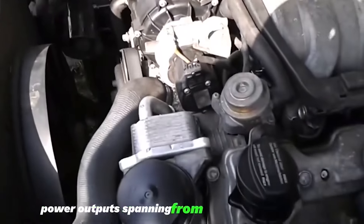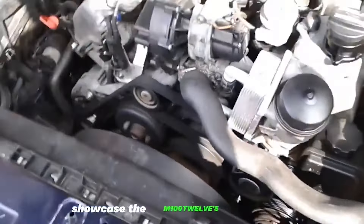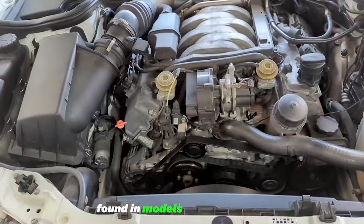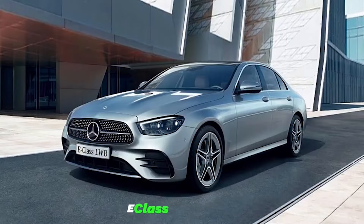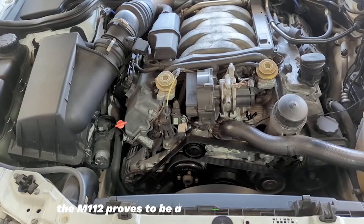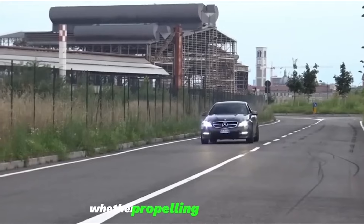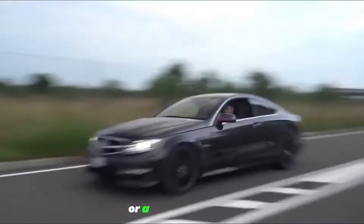Power outputs spanning from 168 to 255 horsepower showcase the M112's versatility. Found in models like the C-Class, E-Class, SLK, and CLK, the M112 proves to be a dependable workhorse, seamlessly delivering power whether propelling a luxury sedan or a sporty roadster.